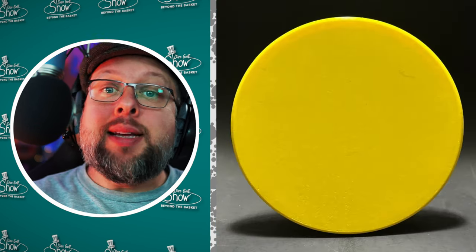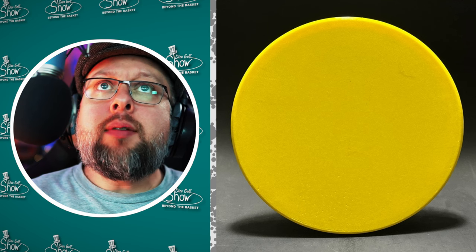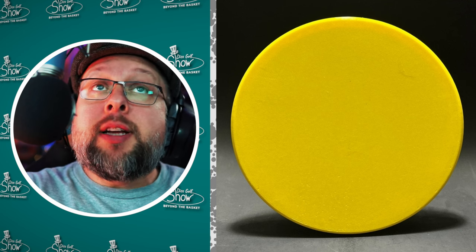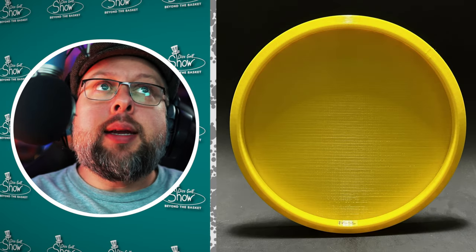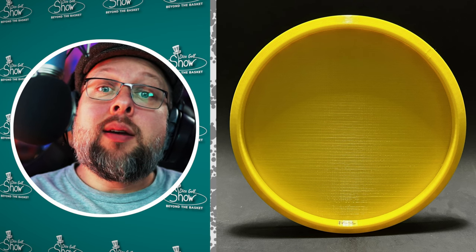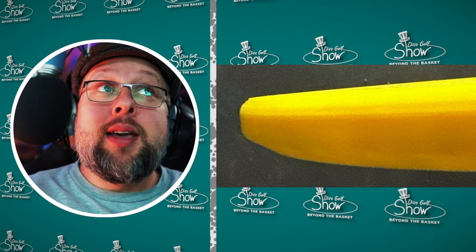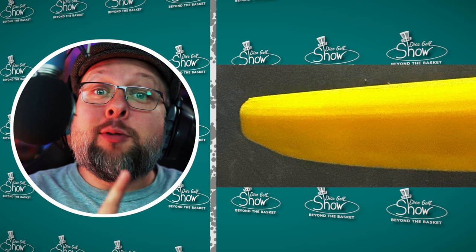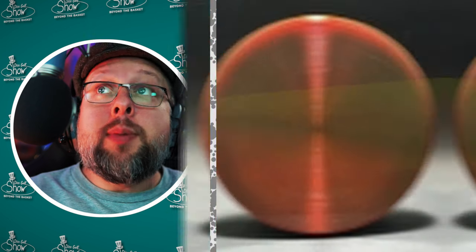Compound Discs had the Barb approved — it's the first ever PDGA approved disc for the company. They're from Griffin, Georgia, and you can find them on Facebook at facebook.com/compounddg. It looks to be a 3D printed mid-to-putt approach disc. There are only 15 that exist so far, and the way to get one is to attend one of their tournaments. The barbed wire logo on their site looks really cool and I hope it ends up on the actual stamp.